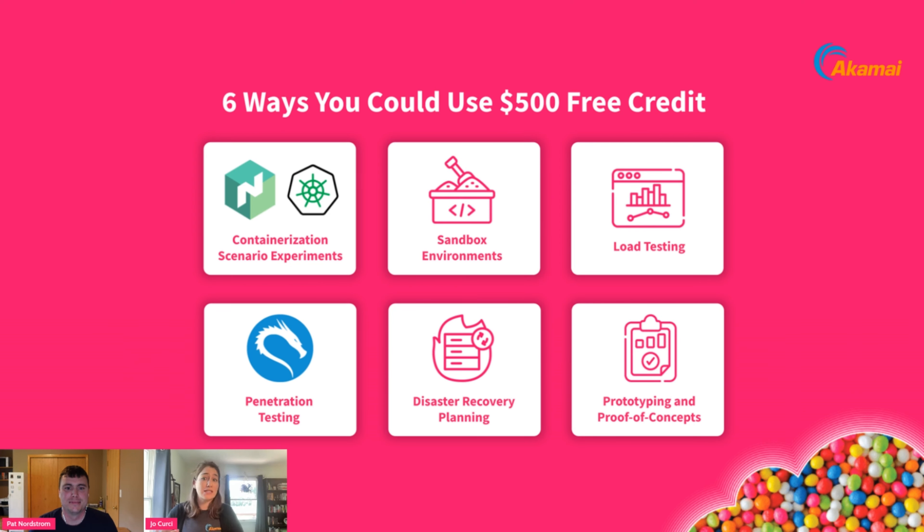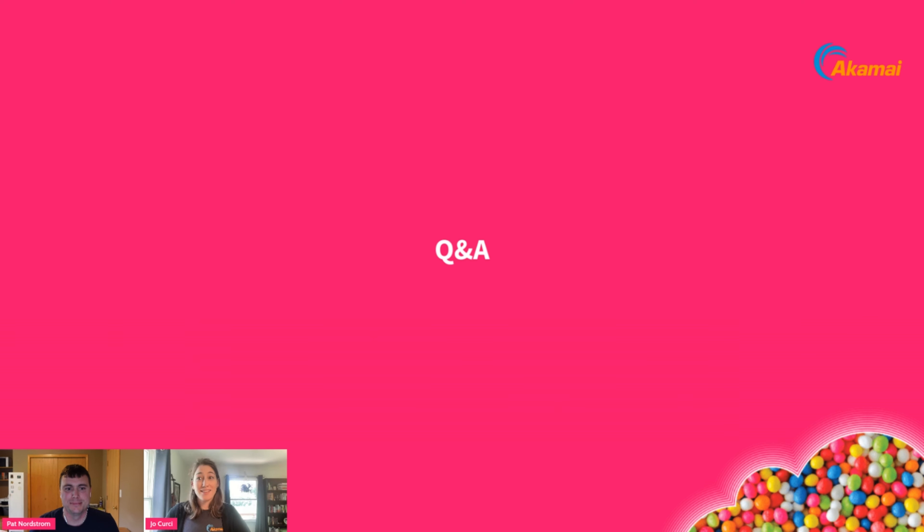We wanted to leave you with a few examples of how you can use your cloud credit — disaster recovery, pen testing, just some really common use cases on the platform. And that wraps it up and brings us to our Q&A.